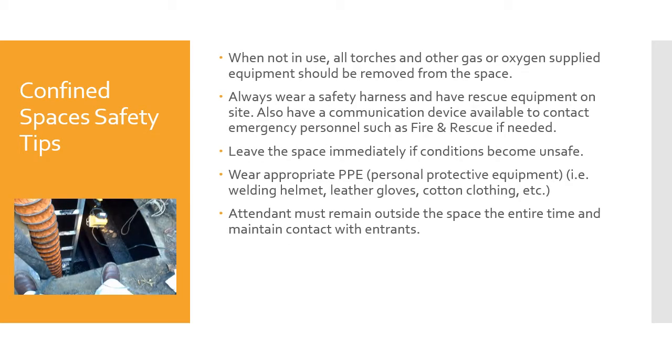When not in use, all torches or other gas or oxygen-supplied equipment should be removed from the space. For example, a TIG torch leaking argon could fill the space — argon isn't poisonous but it will cause asphyxiation. Always wear a safety harness and have rescue equipment on site. Also have a communication device available to contact emergency personnel such as fire and rescue if needed.